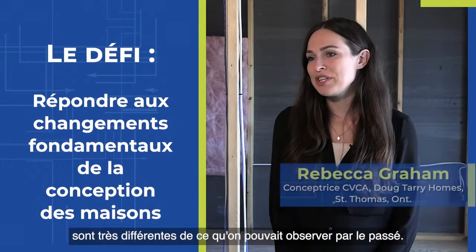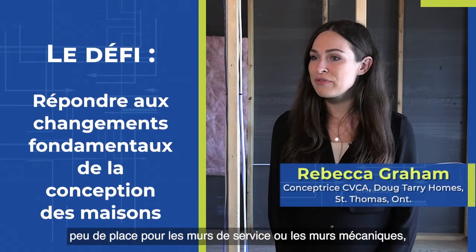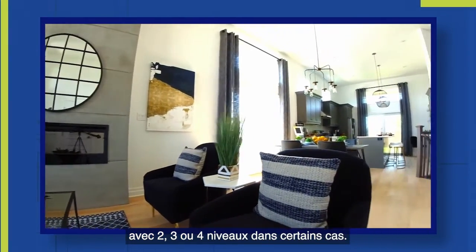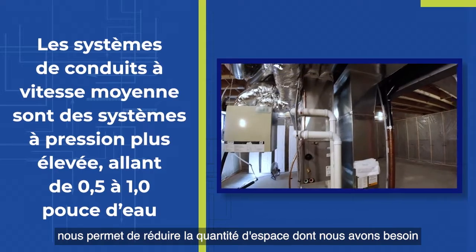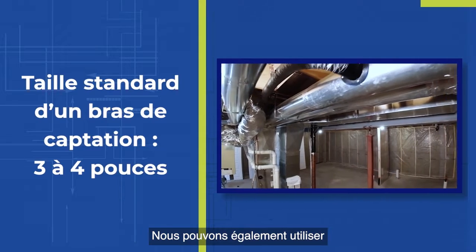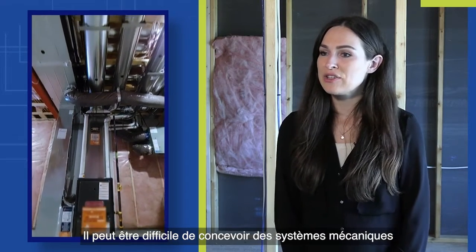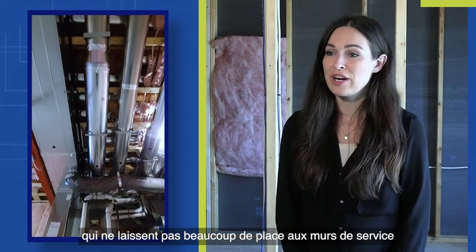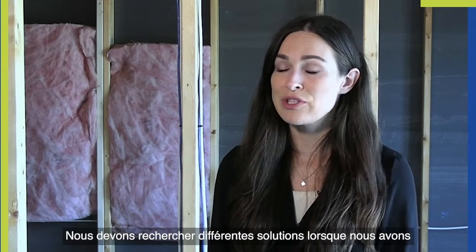The home designs we're seeing these days are much different than what may have been seen in the past. We have open concept homes with not a lot of room for chase walls or mechanical walls, and two, three, four stories in some cases. People don't like to see bulkheads, or it's not possible, so choosing a mid-velocity system allows us to decrease the space needed to deliver the same supply air. It can be challenging designing mechanical systems with open concept floor plans that don't leave room for chase walls to bring mechanicals from the basement to the second story.